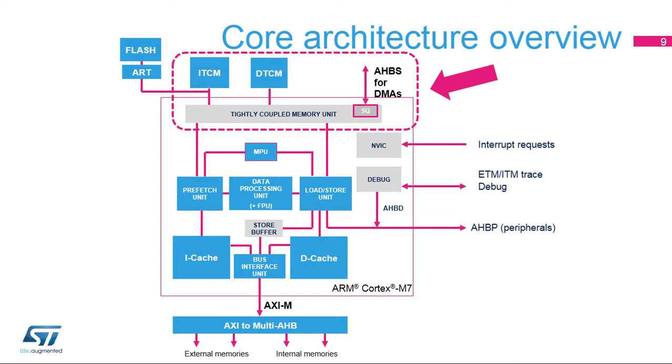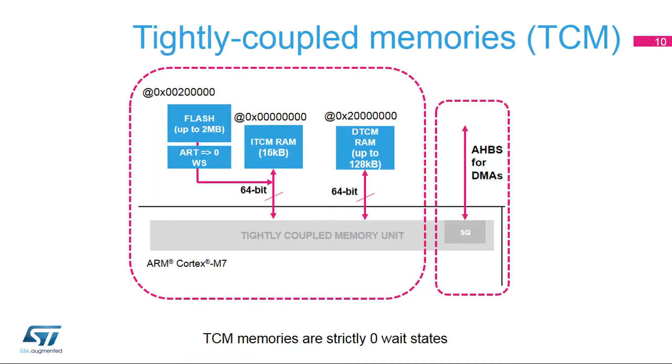The AHBS provides a means for DMAs to access any of the tightly coupled RAMs. The ITCM RAM has one 64-bit memory interface to satisfy core fetch bandwidth. STM32F7 microcontrollers enable access to flash memory devices on the ITCM interface and include an integrated ART flash accelerator for best performance. A 16-kilobyte SRAM is also accessible over the ITCM bus.